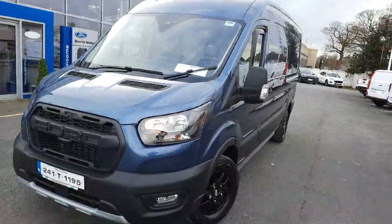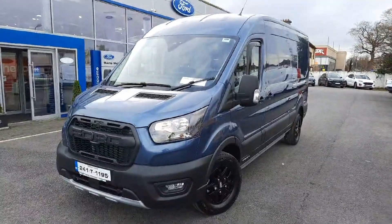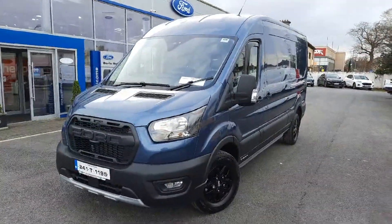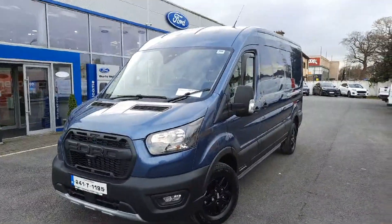Just some practicality to finish off: it's a 2-litre diesel, as all Transits are, but it's 170 bhp and it is four-wheel drive. So on that note, it's here — get in touch, come along and see it for yourself, and hopefully we'll talk to you soon. Thank you.